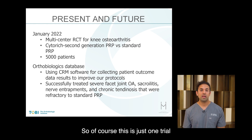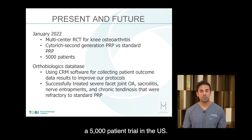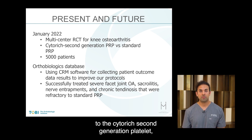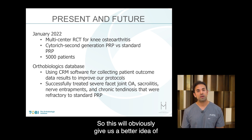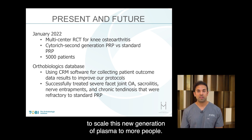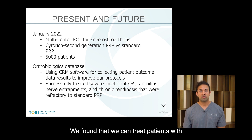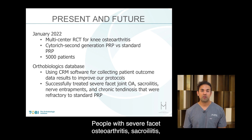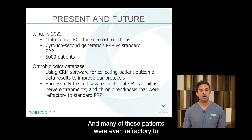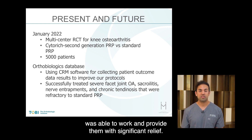Of course, this is just one trial, and we are in the midst of doing more. We have registered a 5,000-patient trial in the US — a randomized control trial, multi-center — comparing standard platelet-rich plasma to cyto-rich second-generation PRP in knee osteoarthritis. This will give us a better idea of outcomes in a larger cohort and hopefully allow us to scale this new generation of plasma to more people. We've also established our own orthobiologics database. We found we can treat patients with many chronic inflammatory conditions — severe facet osteoarthritis, sacroiliitis, nerve entrapments, and chronic tendinosis — including patients who were refractory to standard PRP but responded to the cyto-rich second-generation PRP.